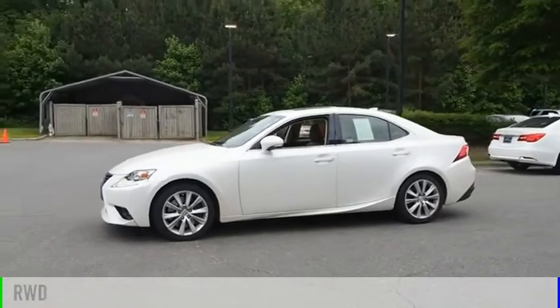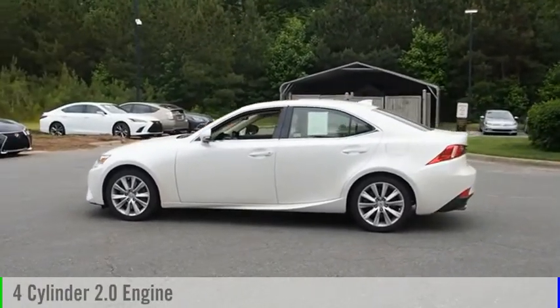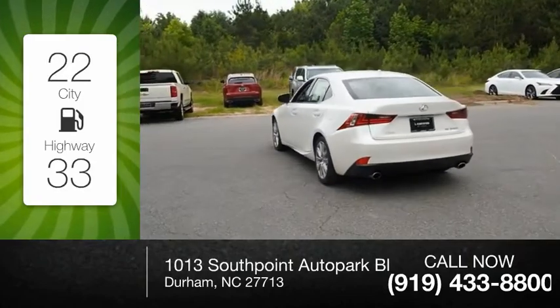This vehicle is powered by a rear-wheel drive, four-cylinder, 2.0-liter engine and comes with an eight-speed automatic transmission. Great fuel efficiency saves you money by requiring fewer trips to the gas station.